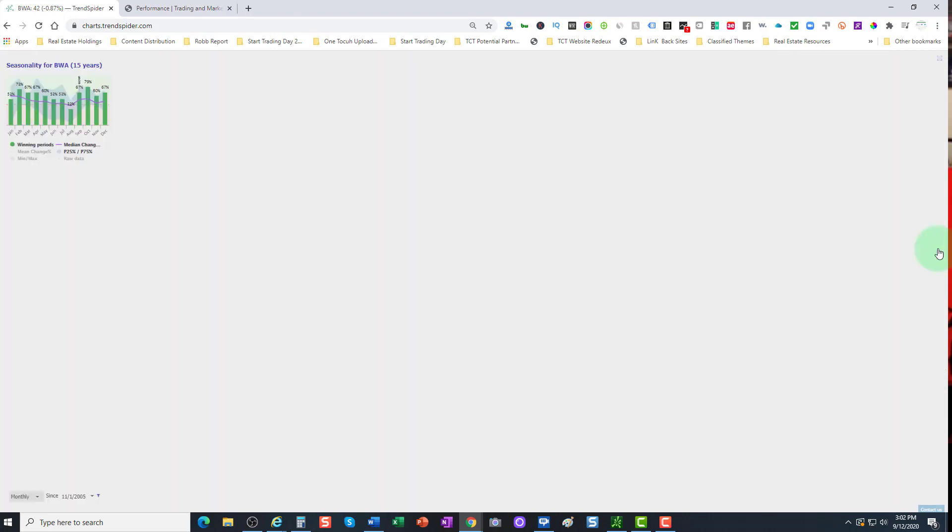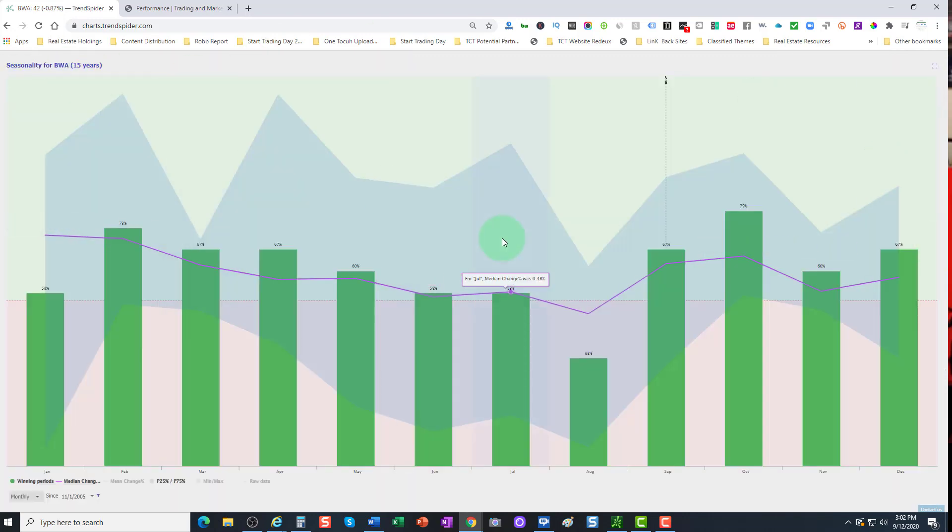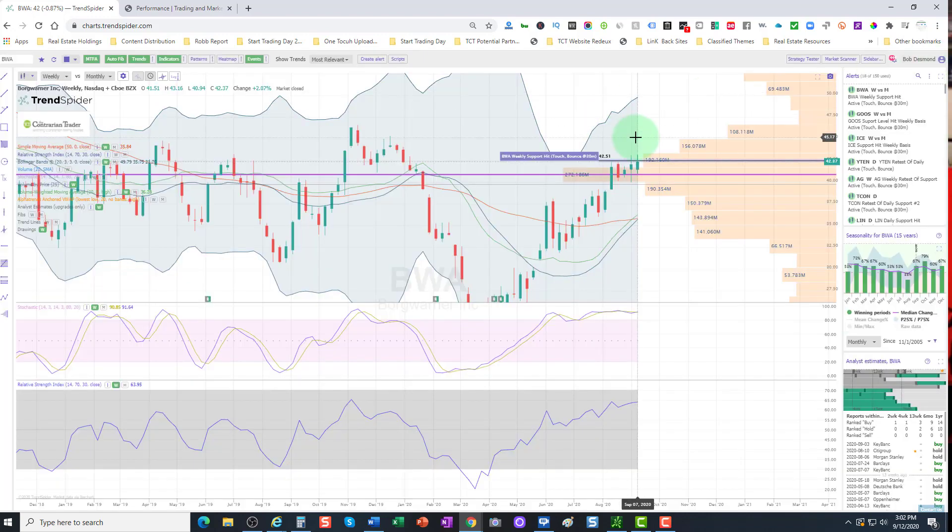Let's go over seasonality. We have 15 years worth of data — very respectable. For the month of September we're up 67%; in October we rise to 79%. November and December are also fairly solid months. So we have seasonality acting as a wind at our back — a very favorable trade in terms of technicals and seasonality. One of our favorites going into the new trading week. Note how it's held up relative to the rest of the market over the past several weeks.